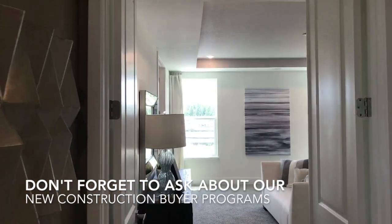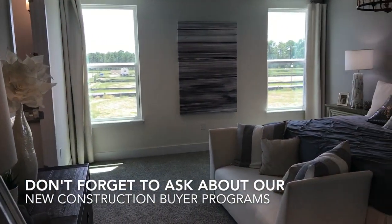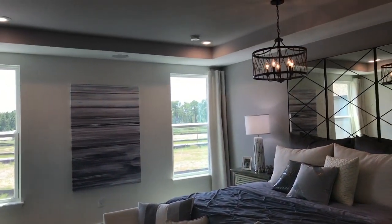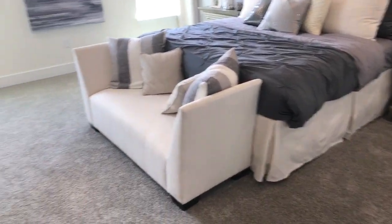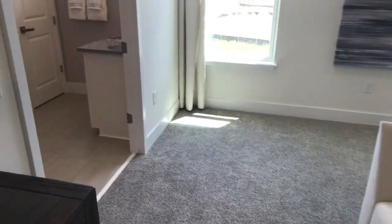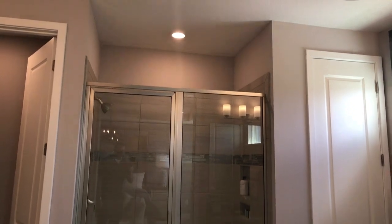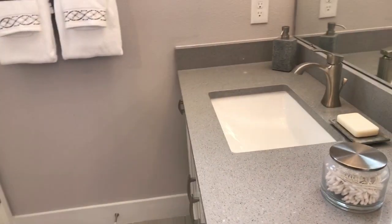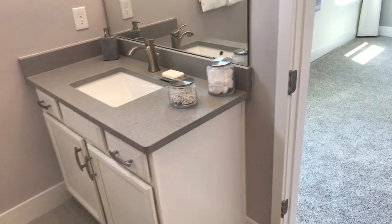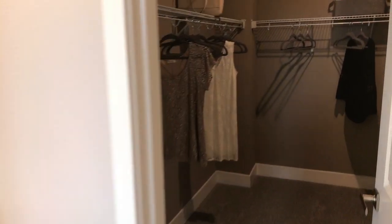We're here at the Emerson, and we're gonna take a look at the master. For the size of the house, this is a really great size master — fits a king-size bed really easily. You've got the double doors into the master suite, with dual sinks — one here and one on the other side — and then check out this master bath and the master closet.